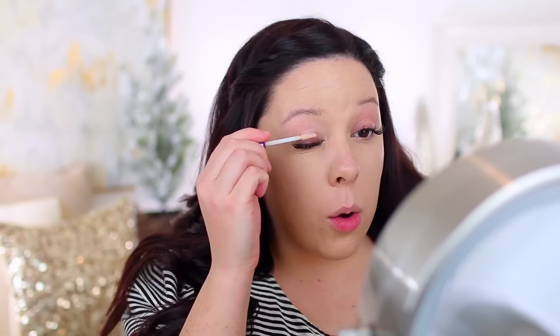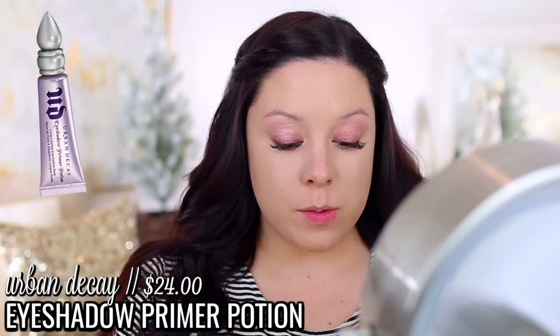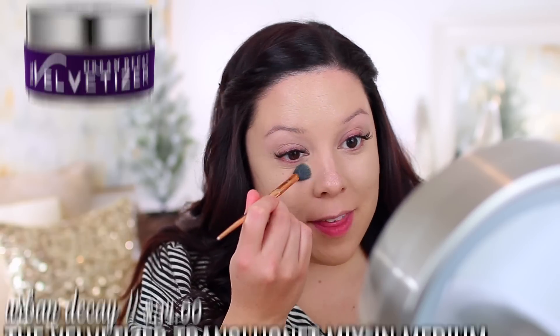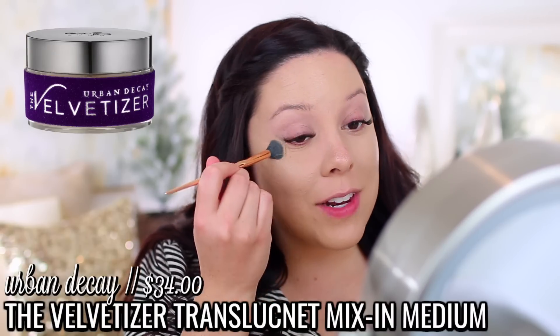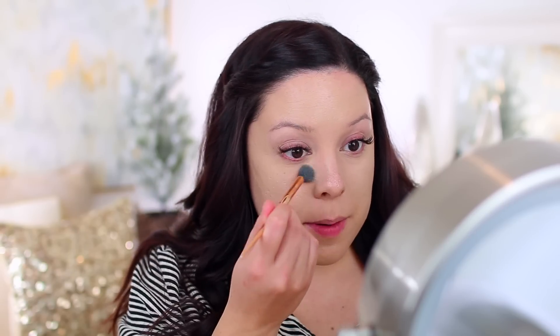I always say I'm going to start doing that and then I never actually do. I just don't really know what to film. So if there is anything lifestyle-related you guys would want to see — whether it's a vlog or a lifestyle favorites video — let me know. Maybe I'll film in my kitchen or my living room sometime. I'll make that my goal for 2020 just to switch it up on occasion.